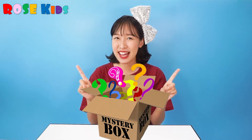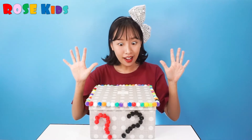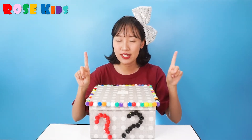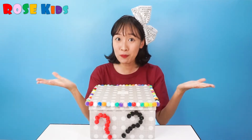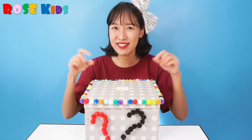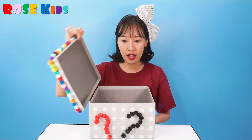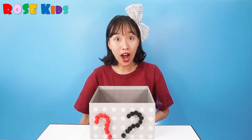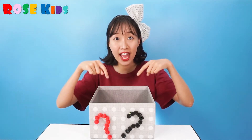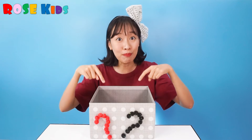Rose has a special mystery box! Let me show you! One, two, three! Ta-da! This is my mystery box! Do you want to open it? Yes! Let me open! Wow! There are lots of animals in this box!